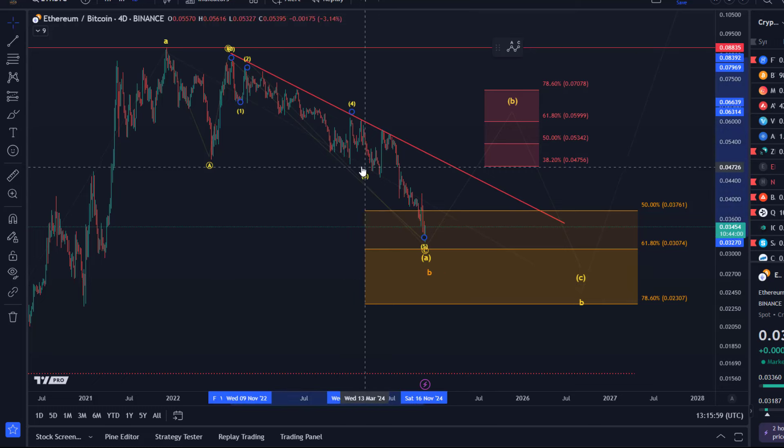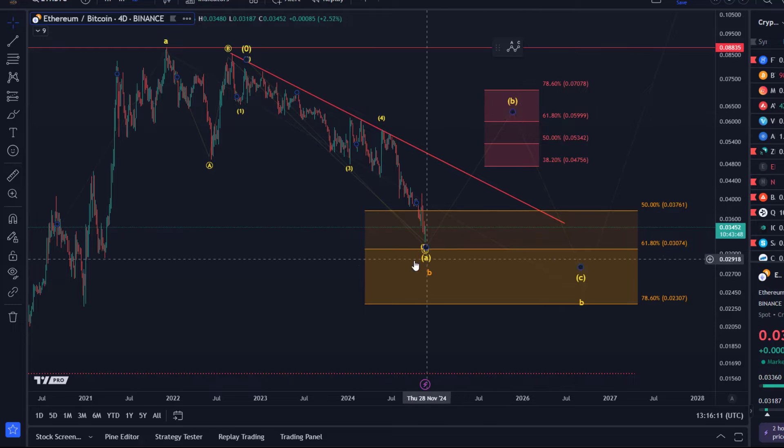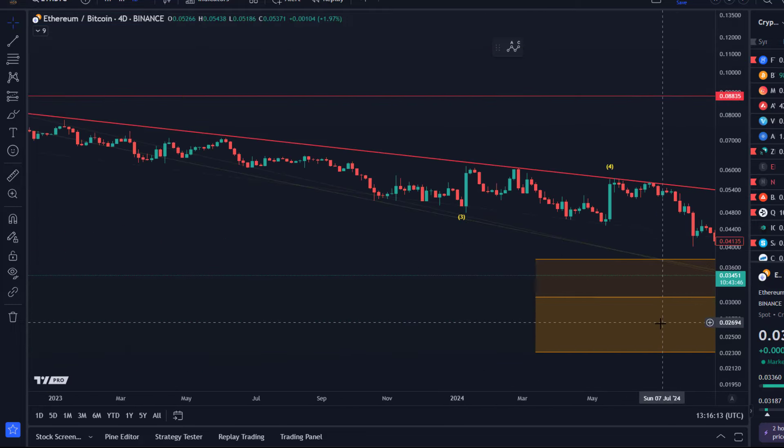Based on this structure, it looks more as if this was the four — so one, two, three, four, and we're in an extended fifth wave. That means a reversal is imminent, but it just hasn't happened yet. The trend is still down, so I just need to be watching this.